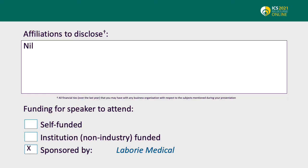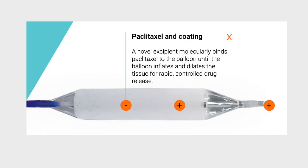I have no affiliations to disclose. Labore Medical sponsored my registration for this meeting. Mechanical dilatation and internal urethrotomy are the most widely used treatments for anterior urethral stricture disease, but this comes with high recurrence rates. The Optilume Drug Coated Balloon or DCB is a urethral balloon dilatation with proprietary paclitaxel coating, allowing for both mechanical dilatation and accurate local drug delivery to prevent recurrence.